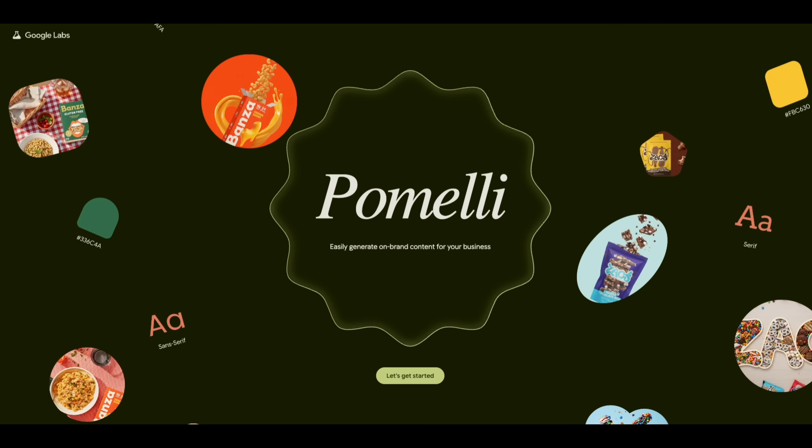Right now, Pomelli is in its beta stage and only available in English across a few countries: the United States, Canada, Australia, and New Zealand. It's still early, but it shows that Google is serious about moving into the creative side of AI. This isn't just about search or productivity anymore — it's about helping businesses express themselves online more easily.